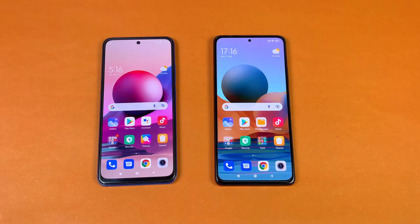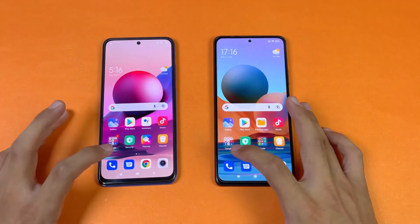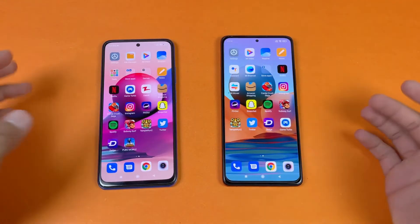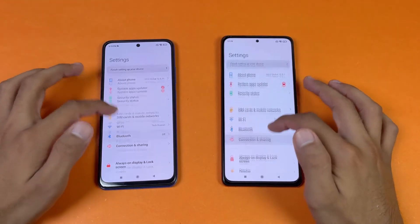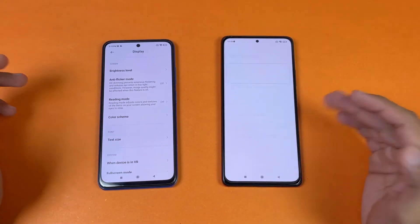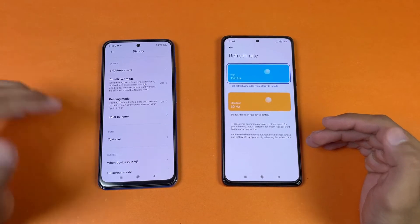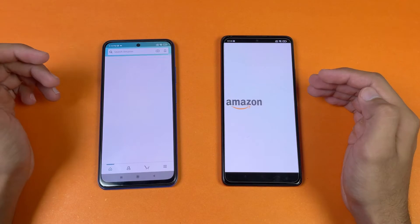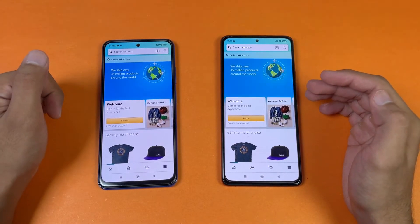Now let's see the app opening speed — everything is closed in the background, no applications running. The phone dialer is a little bit faster on the Redmi Note 10s. Settings is exactly the same on both phones. Now let's check the display settings to confirm — 120Hz on the Redmi Note 10 Pro and 60Hz on the Redmi Note 10s. Moving on to Amazon Shopping on the same Wi-Fi network, it's faster on the Redmi Note 10s.